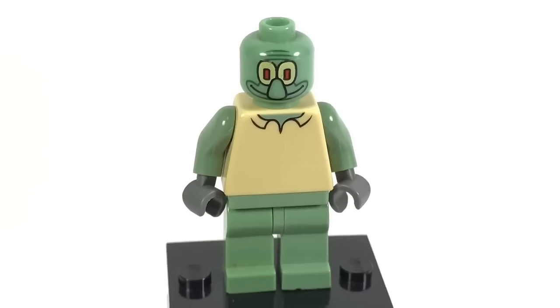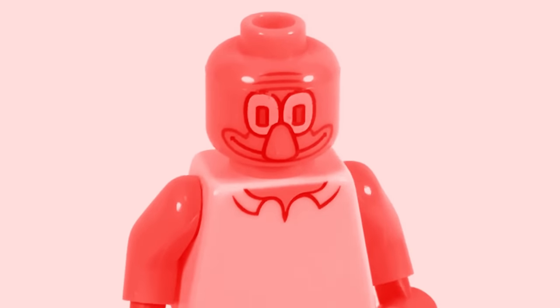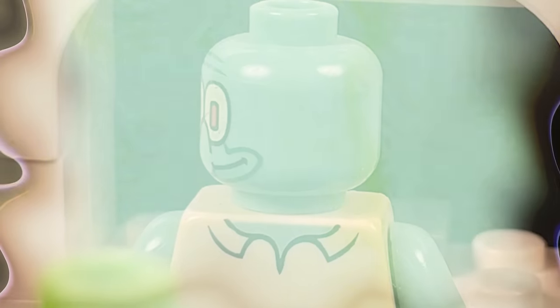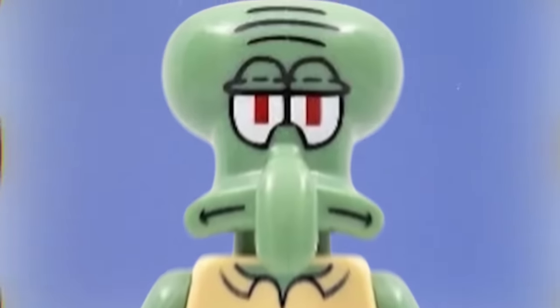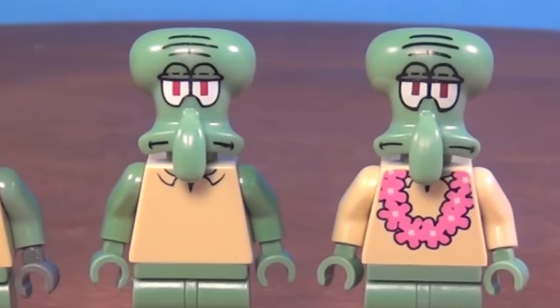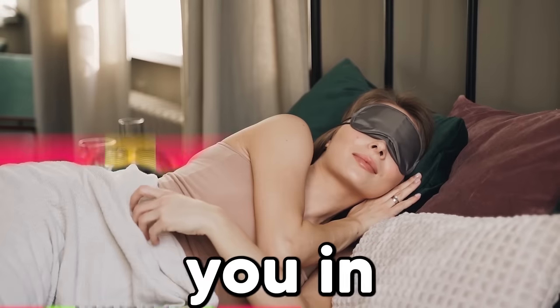Back in 2006, they released this LEGO SpongeBob set that featured this weird Squidward head that looked absolutely nothing like him. While we've had many Squidward minifigures over the years, this one looked like you just grabbed a picture of him and stomped on it. The head was way too flat compared to the new ones that give off the right shape of the famous squid's head.